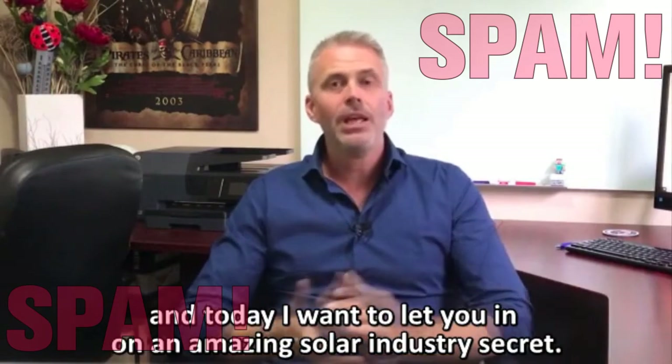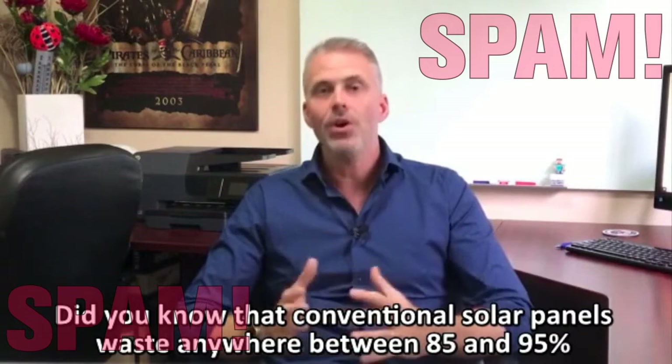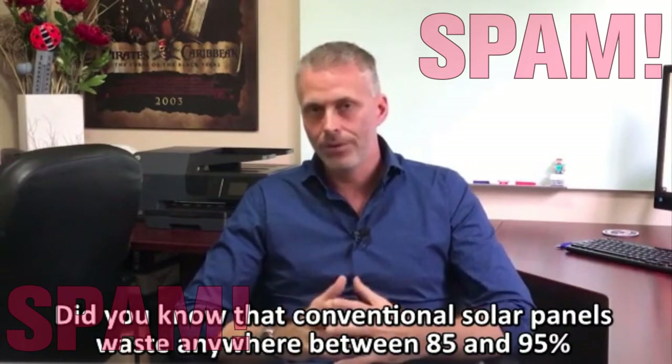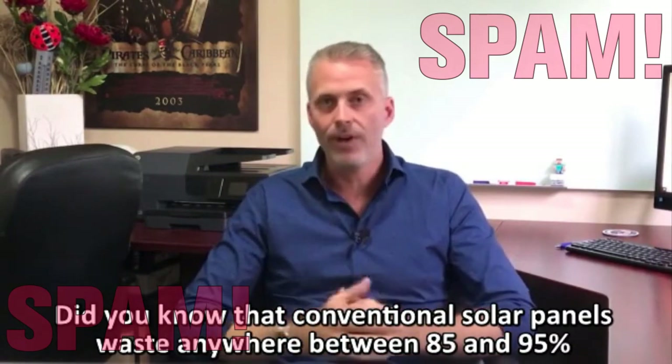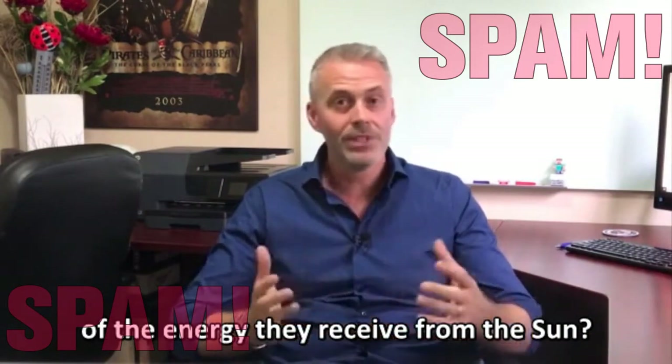Hi, I'm Andy, and today I want to let you in on an amazing solar industry secret. Did you know that conventional solar panels waste anywhere between 85% and 95% of the energy that they receive from the sun?